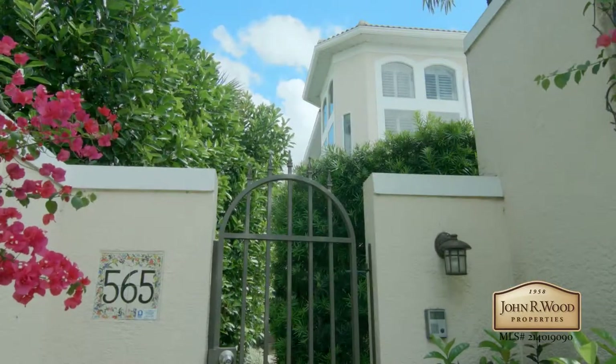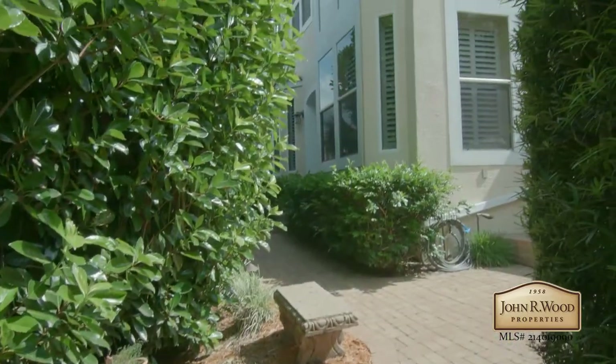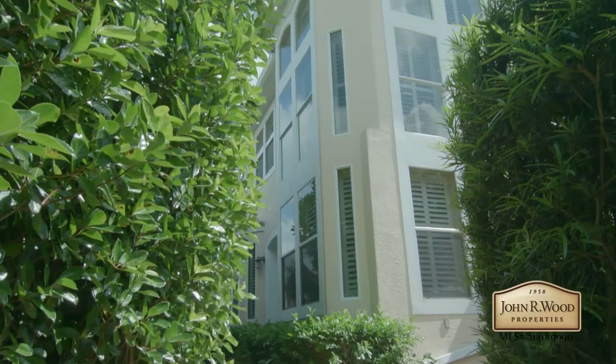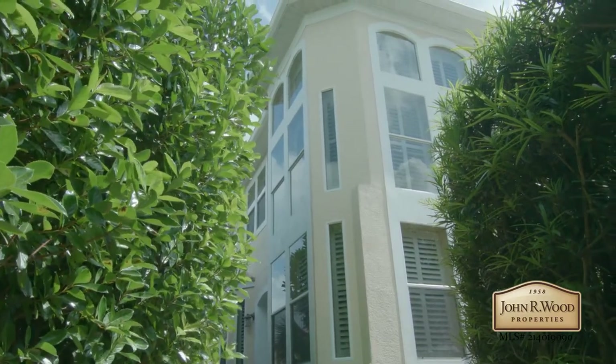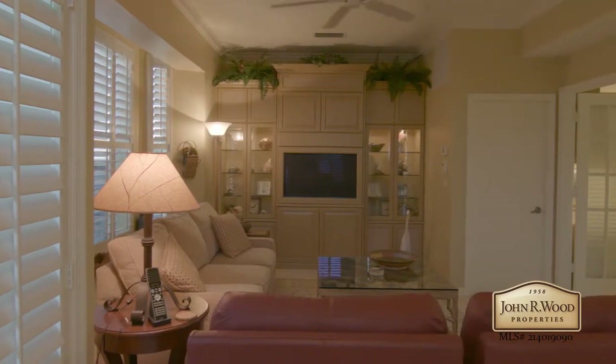Located in Old Naples, just two blocks from Third Street South and five blocks from the sought-after white sandy beaches of Naples, is this upscale villa home.